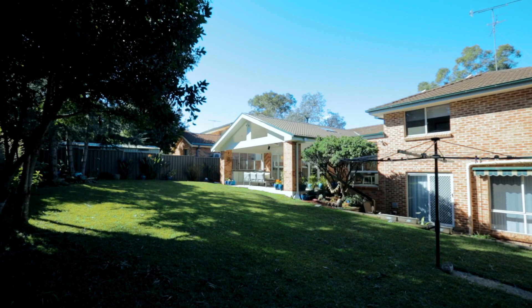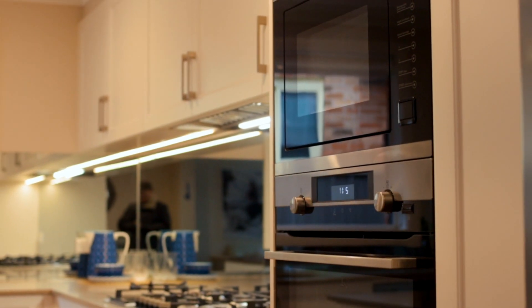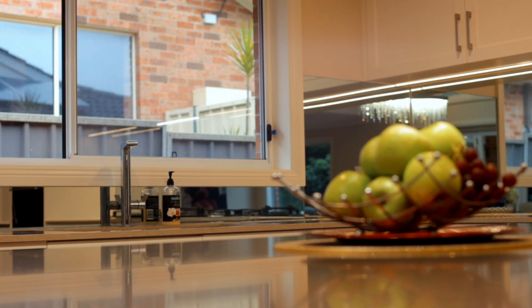There's little that remains to be desired from this home. Dressed to impress with a host of features to make your life comfortable, this home is waiting to offer one lucky family the best of Castle Hill living.